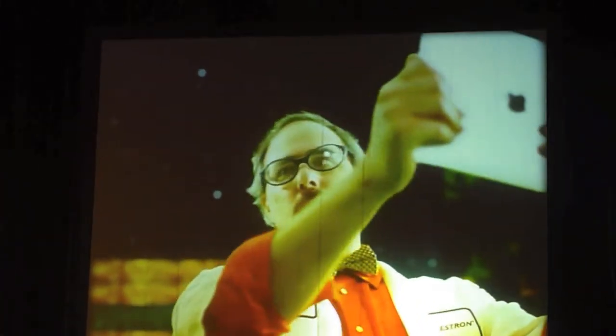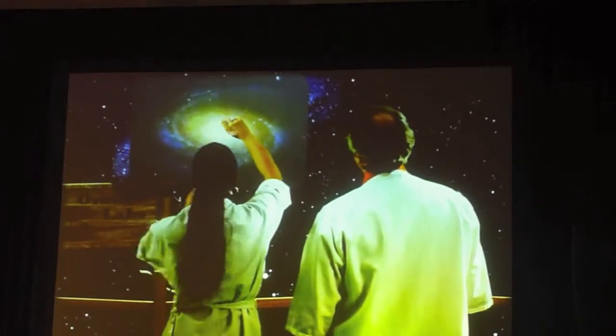Look, there's the Andromeda Galaxy and Saturn and Jupiter. Check out the cool images and audio this provides. M31 is...